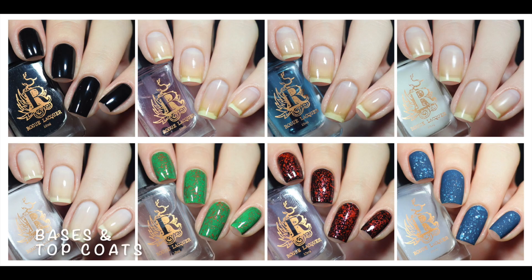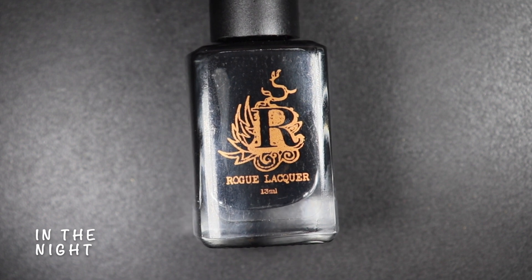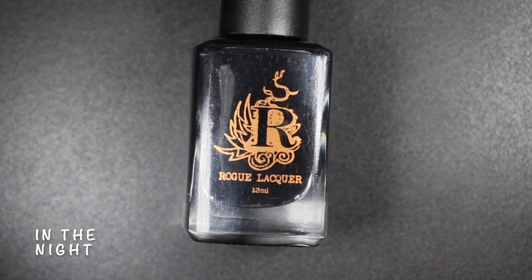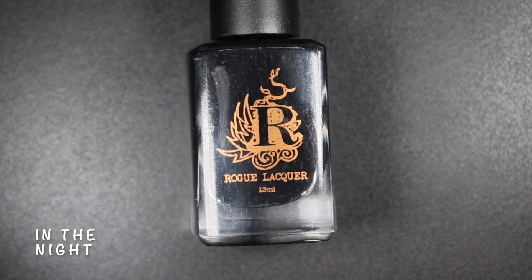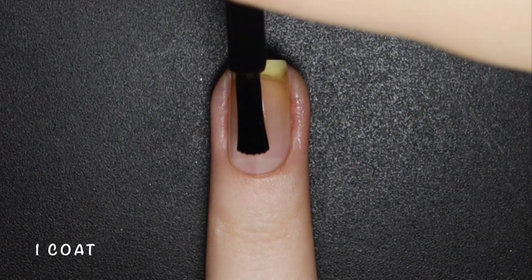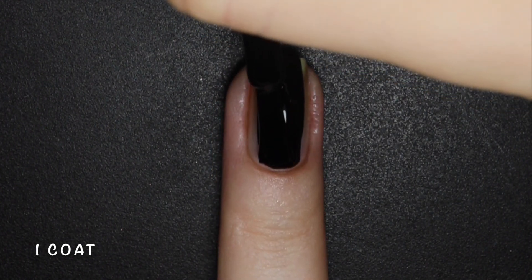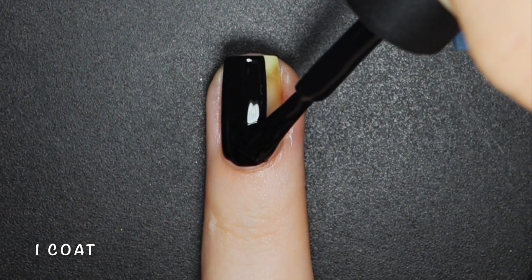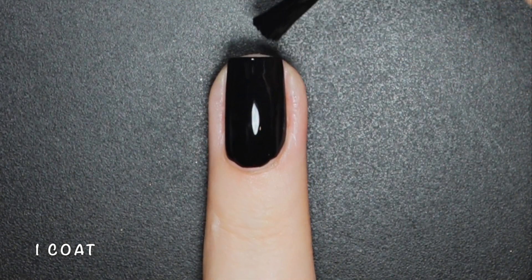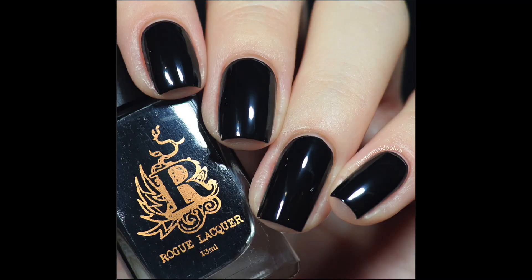Now for the new bases and top coats available for the launch. In the Night is a black undie that is not only a great black base, but is also infused with a combo of Rogue's hydrating and nourishing base coats to help strengthen your nails and give greater polish adhesion for longer lasting manicures. This is the base I used for Bed of Roses and I was so impressed — it was a one-coater. It's the perfect black base, and since it's infused, you don't need to add any other base coats if you don't want to. Here's one coat of In the Night.